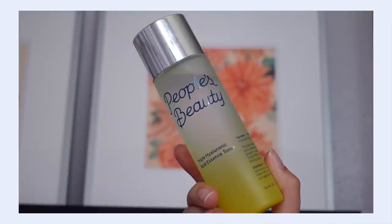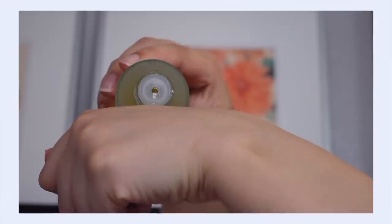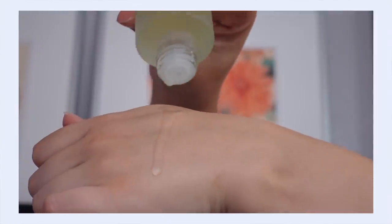Next up is the People's Beauty Triple Hyaluronic Acid Essence Toner — a new-to-me brand focused on formulating products for all skin types and making their products genderless to appeal to everybody, which is the reasoning behind the name 'People's Beauty.' As far as ingredients go, we have three types of hyaluronic acid, glycerin as a great skin hydrator, and mushroom extract which is a really great skin conditioner that makes your skin feel really silky soft. The texture is like a watery toner with a little body to it — not super thick.